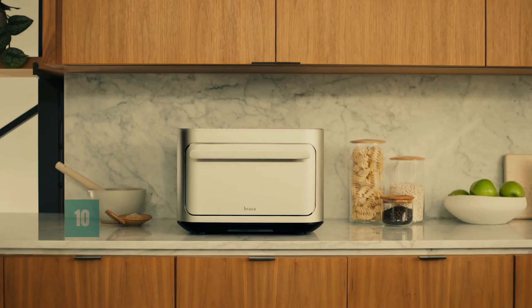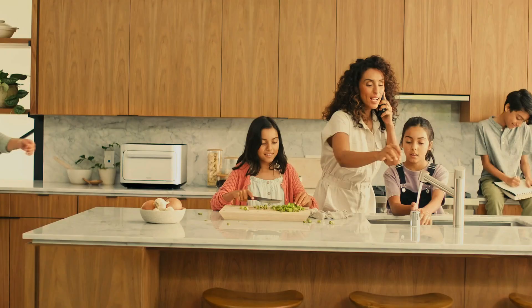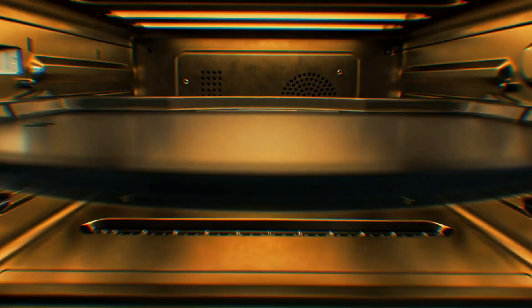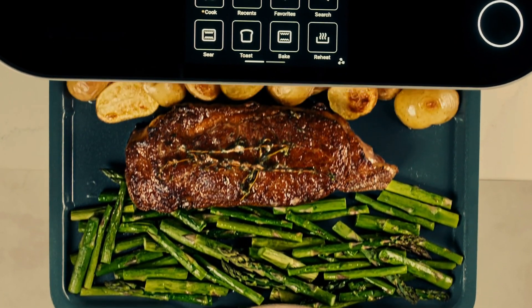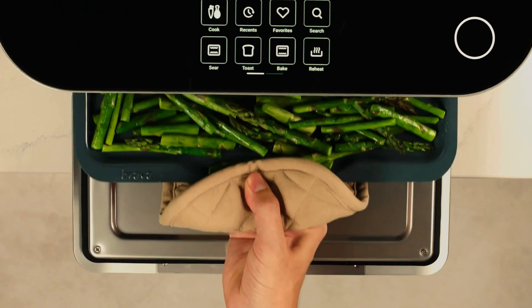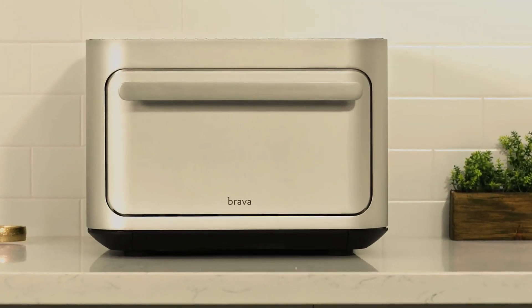Number 10: Brava Oven. The Brava Oven is a countertop smart oven designed for home use that uses a combination of light, convection, and temperature control technology to cook food quickly and evenly. It is manufactured by Brava Home, a San Francisco-based company that specializes in developing innovative home appliances.